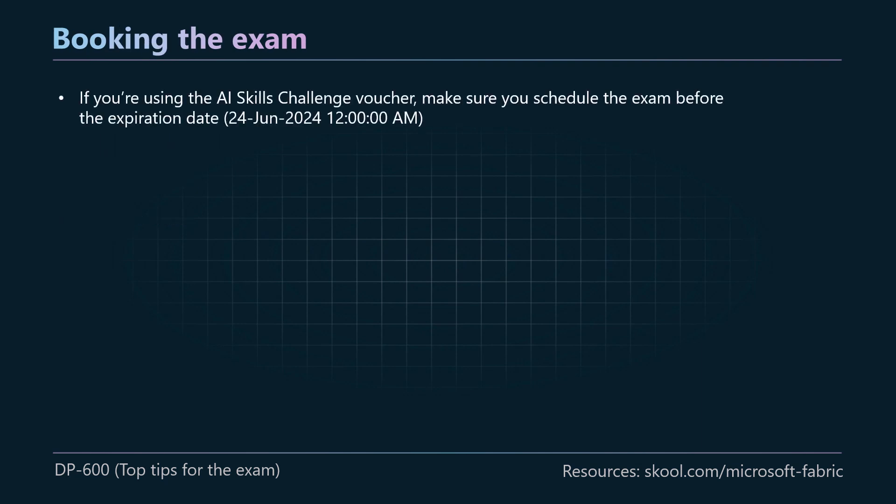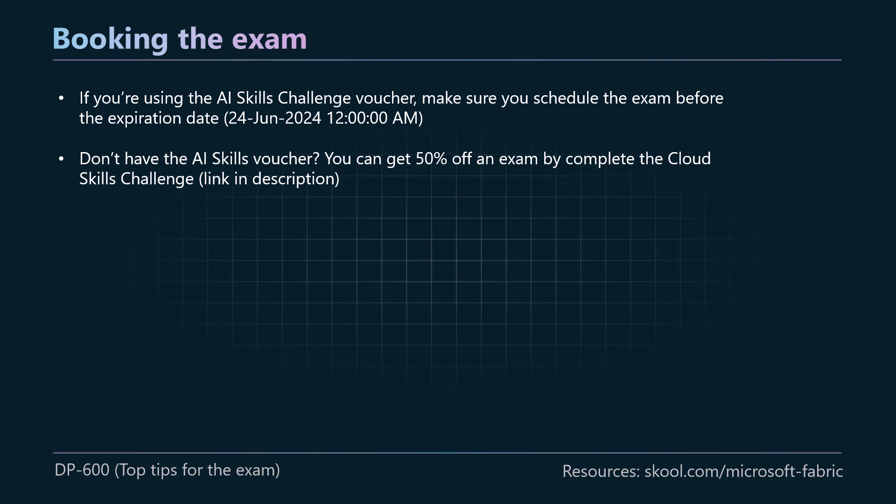When you're booking the exam, if you've used the AI skills challenge voucher, make sure you schedule your exam before the expiration date — that means the exam has to be conducted before that date. I think that was the 24th of June 2024, but double check that in your own emails. If you don't have that AI skills voucher, you can get a 50% off voucher for the exam by completing the cloud skills challenge. I'll leave a link to that in the description, so if you want 50% off the DP 600 exam and you still haven't booked your exam or got a voucher, you can use that there.